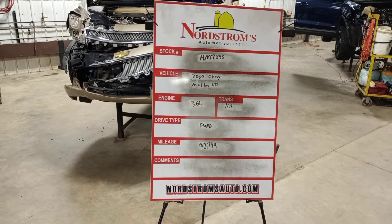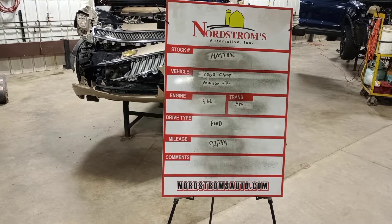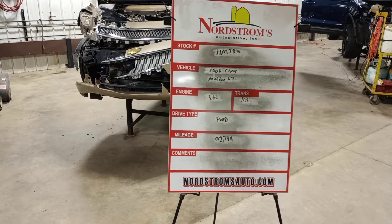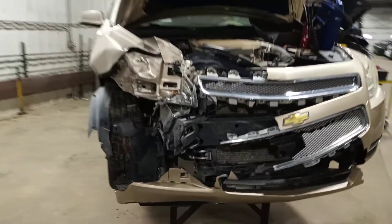Stock number HM7895, 2008 Chevy Malibu LTZ, 3.6 liter, automatic six-speed, front-wheel drive, at 92,749 miles, golden color.